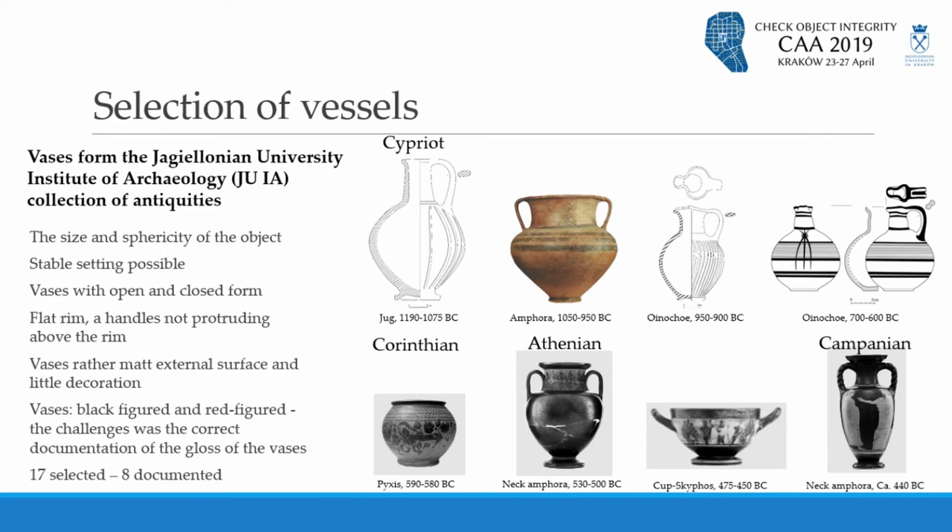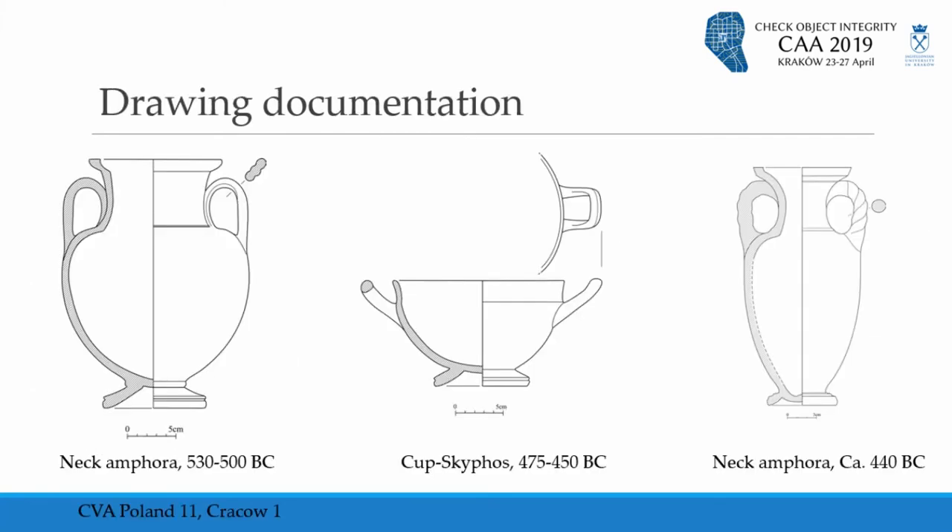We initially planned to document 17 vessels, but at the final stage eight were documented. The most important thing in traditional archaeological pottery documentation is to show the vertical cross-section of the vessel. But now, thanks to our team, we are able to show much more.